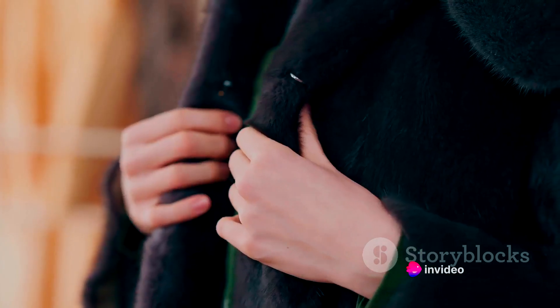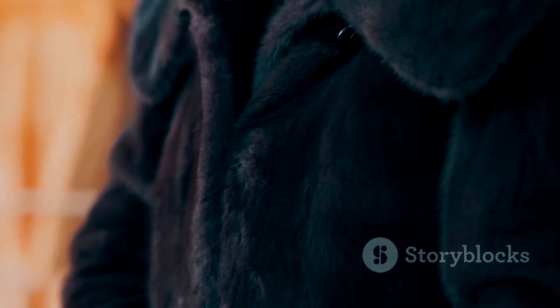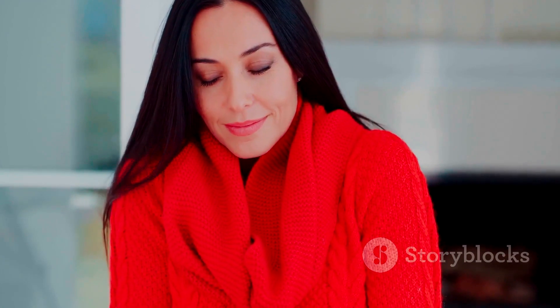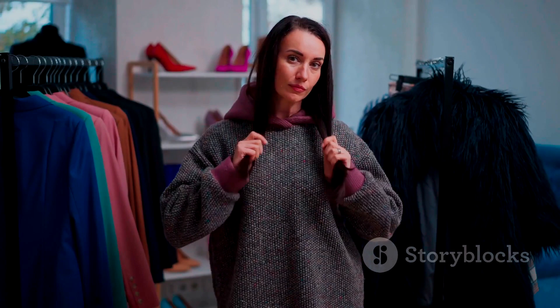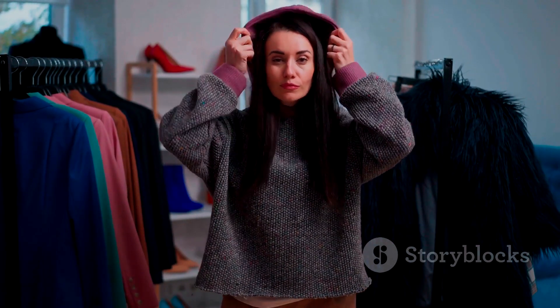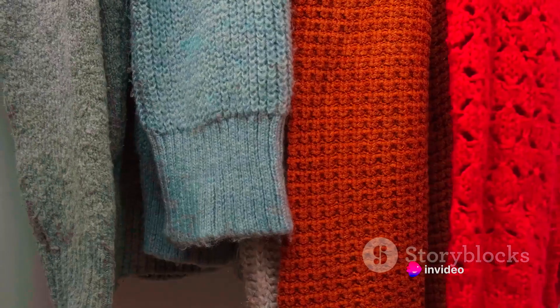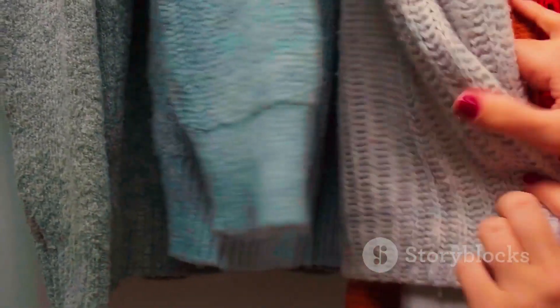As the seasons change, so should your layering techniques. In cooler months, start with a snug base layer, add a thicker secondary layer, and finish with a warm outer layer. But layering isn't exclusive to winter. When the sun's out, opt for lightweight fabrics — a simple tank top can be layered with a breezy kimono or a lightweight denim jacket. Layering also gives you the opportunity to experiment with color, pattern, and texture. Add a pop of color with a bright scarf or a patterned shirt under a solid-colored sweater.